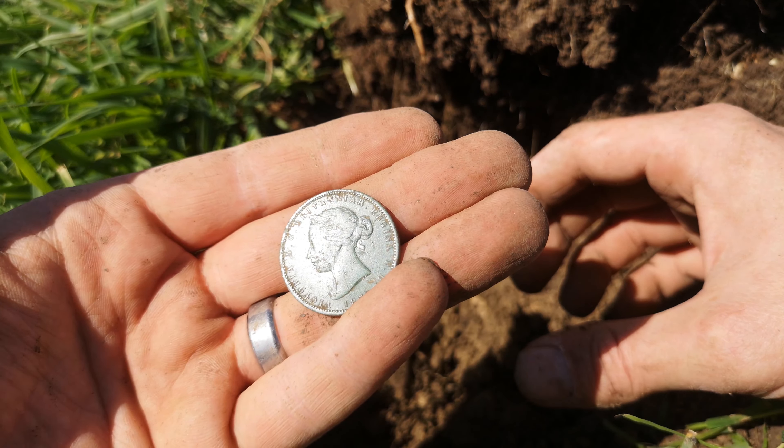Next one — another little pewter button. A bit of engine turning. There might be a scratch, but interestingly enough, the Legend was telling me that was iron, but it sounded good enough to dig. So that's all that matters.